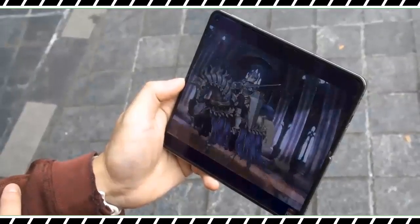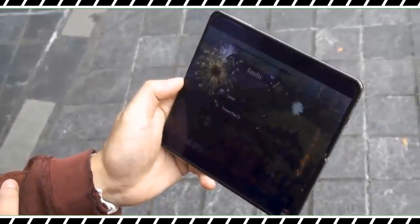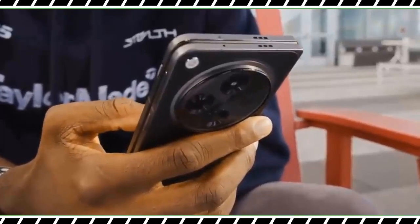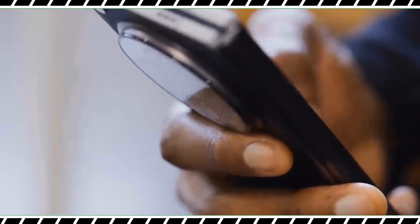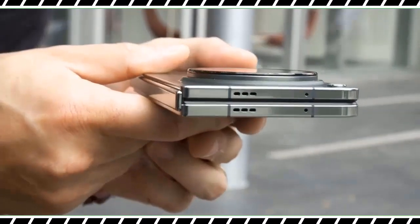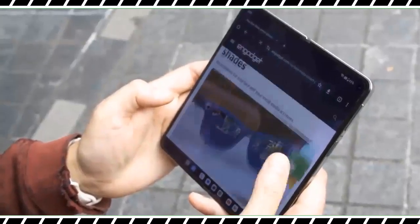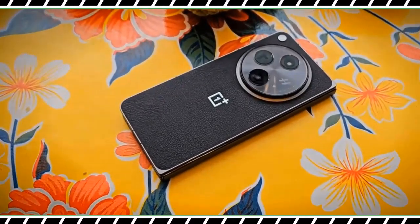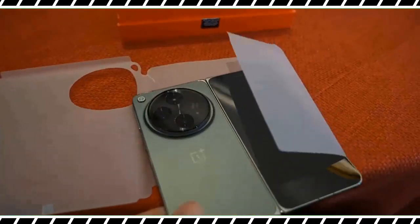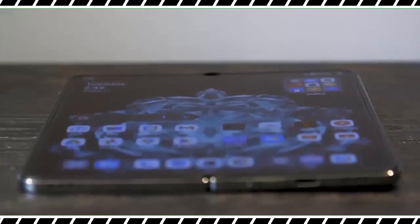Not only is the OnePlus Open a best foldable phone contender, but it's also one of the best phones released this year as well. Winning the specs department, the OnePlus Open outclasses its competition in both size and resolution. It features a main 7.82-inch AMOLED with 2K resolution and an outer 6.31-inch AMOLED — bigger and higher resolution than displays found on the Pixel Fold and Z Fold 5. Our display benchmark test reveals a peak brightness output of 1158 nits with the Open's main inner display.